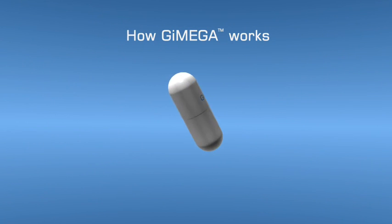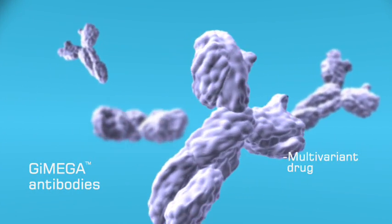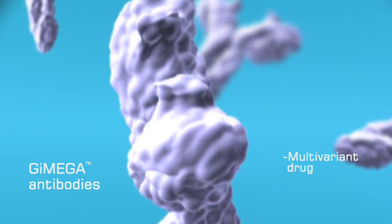Due to the unique manufacturing process, GMEGA is a multivariant drug. It contains antibodies capable of eliminating several types of microorganisms at once.